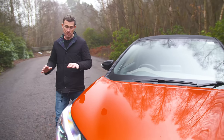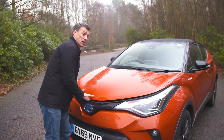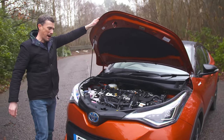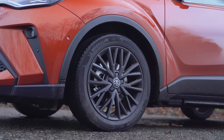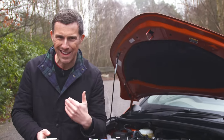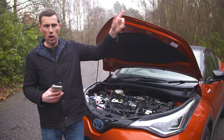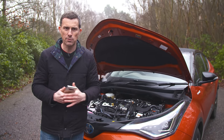You can now only get the CHR as a petrol-electric hybrid. There's a 1.8 hybrid with 122 horsepower, or the 2-litre hybrid with 184 horsepower. Economy-wise, both are promised around 50 miles per gallon. Both get automatic gearboxes and are front-wheel drive. Head to CarWow to configure what I think is the best engine and trim choice for the Toyota CHR and get some offers back.